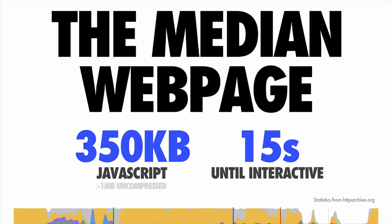The median web page today is currently shipping down about 350 kilobytes of minified and compressed JavaScript. Uncompressed, that bloats up to about a megabyte of script. The experiences shipping down this much JavaScript are taking anywhere between 15 to 36 seconds to get interactive on mobile devices. If we take a look at popular sites, they're actually shipping down a lot more script than this — hitting a ceiling across both desktop and mobile web, where sites are often shipping multiple megabytes worth of code that a browser then needs to process.